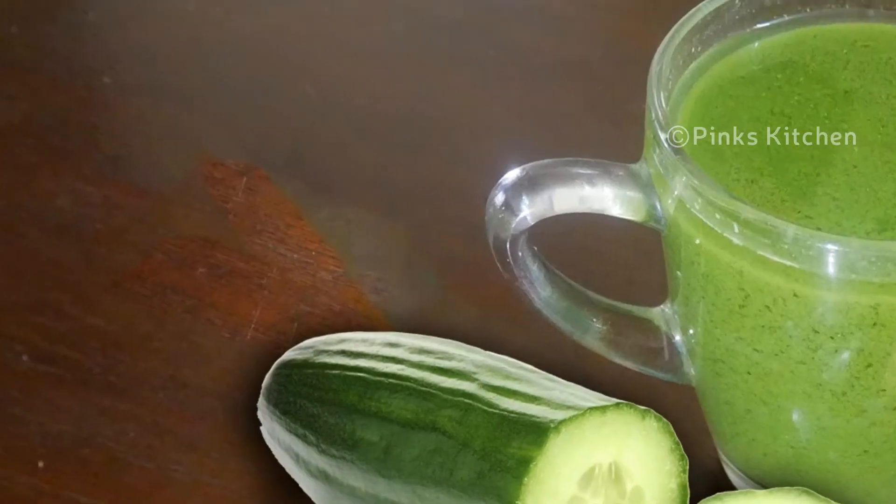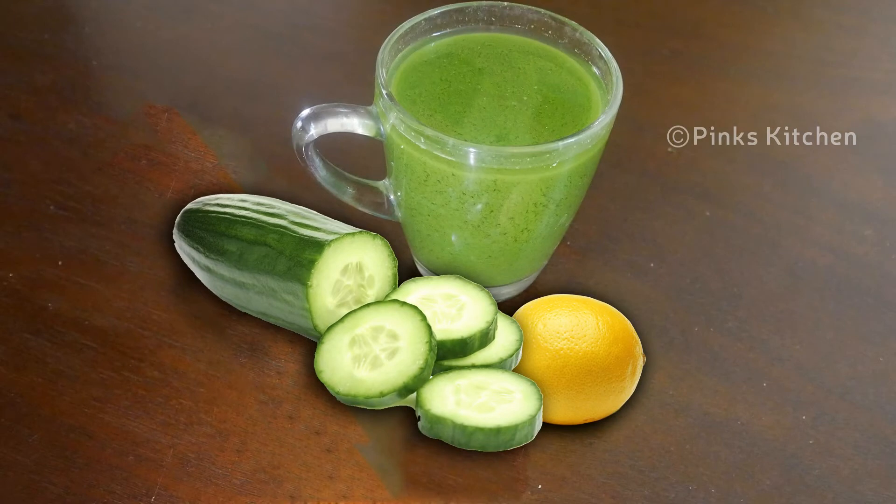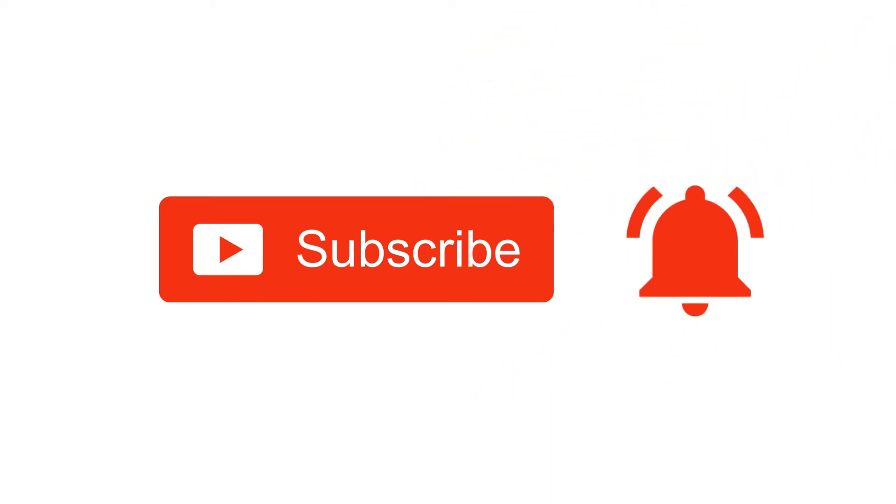Try this fat-burning recipe. If you try it, please leave a comment. We'll see you in the next video. Bye friends! If you like this video, please like, share, comment, and subscribe.